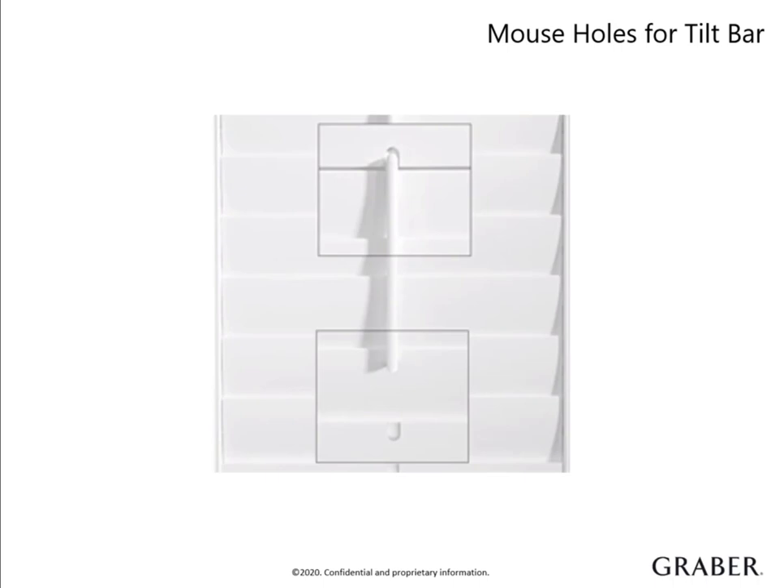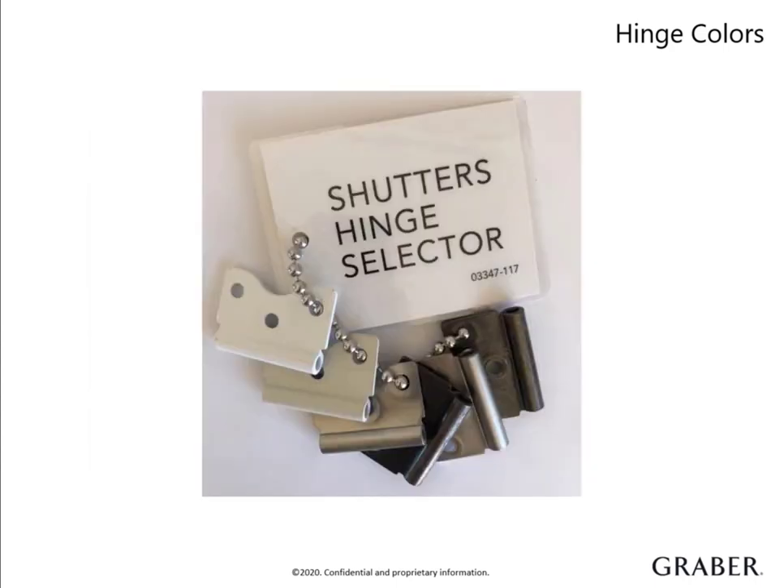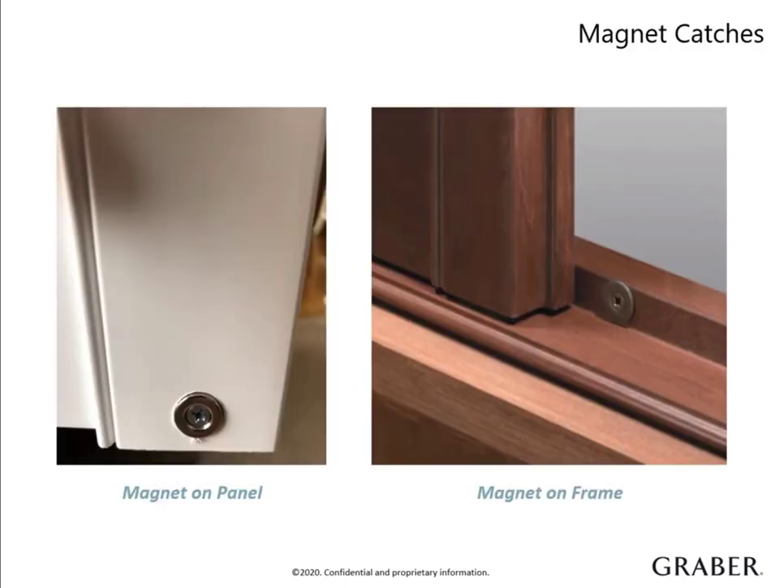To further customize a shutter panel, you can choose the color of the hinges used. You can have them coordinate with the color of the shutter or with the metal hardware in the home. There are six choices available, ensuring you always have the right decor look. Contact your Graber territory sales manager to order our shutter hinge selector. The more your customer can see and feel, the more confidence they'll have in their selection. To make sure shutter panels stay closed, we add magnets onto the panels and the frames. They come standard on the bottom, but you can request them for the top as well for added closure and light block assurance. Typically, this is suggested for taller shutters. Magnets on the panel are always stainless steel, while magnets on the frame come in the same color as the hinge color selected.